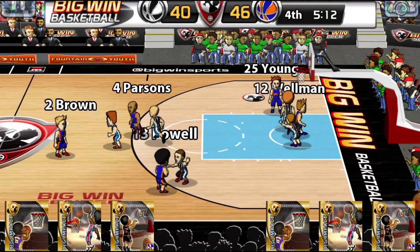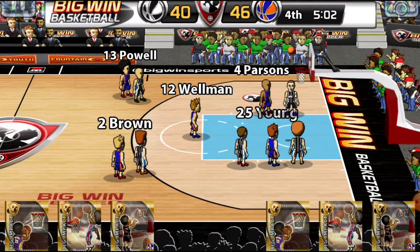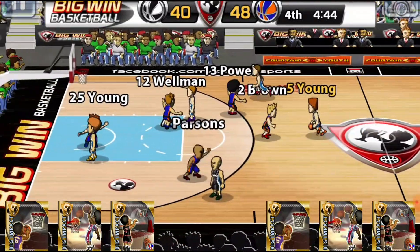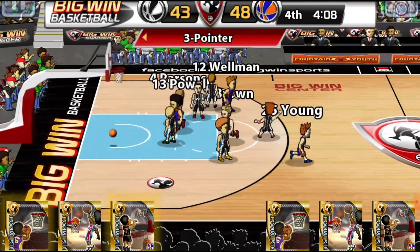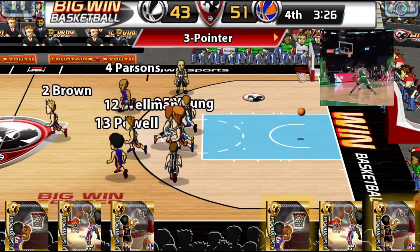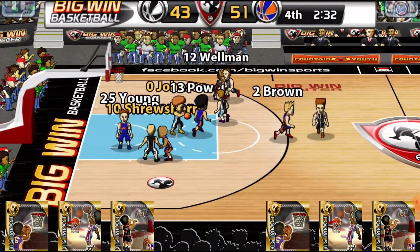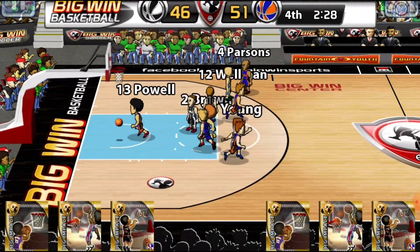Brown to Powell to Wellman for two — no good, but he's fouled. Two shot — makes the first, makes the second. 48-40. Young to Shrewsbury, Shrewsbury to Flay for three — it's good. Brown to Wellman to Powell for three — no good. Young to Shrewsbury to Johnson for two, and he's fouled — three point play. 51-46.